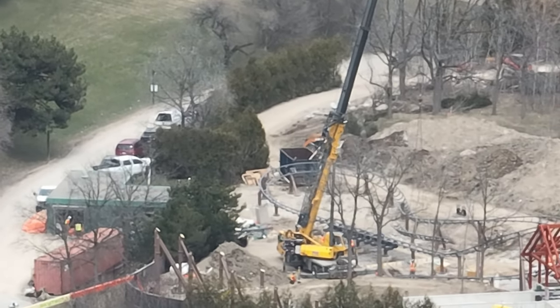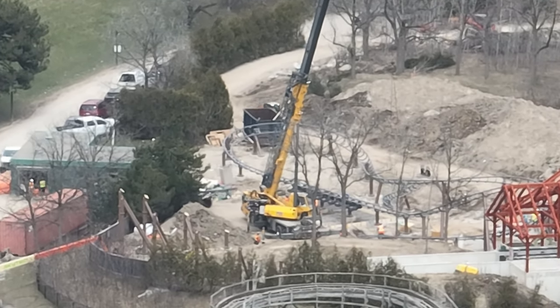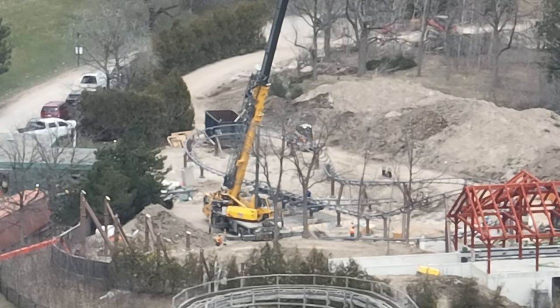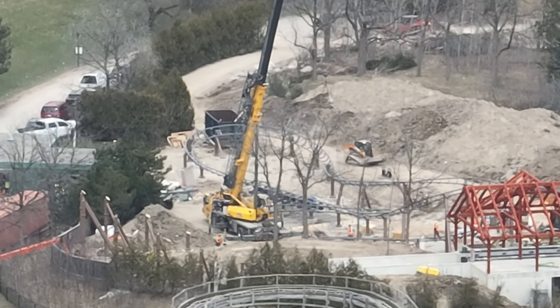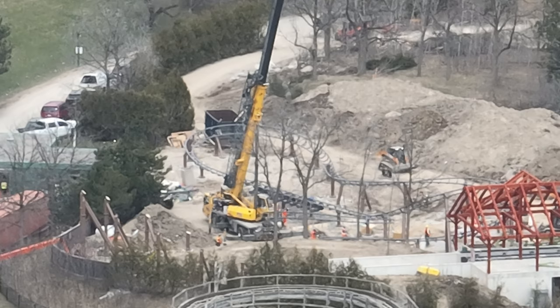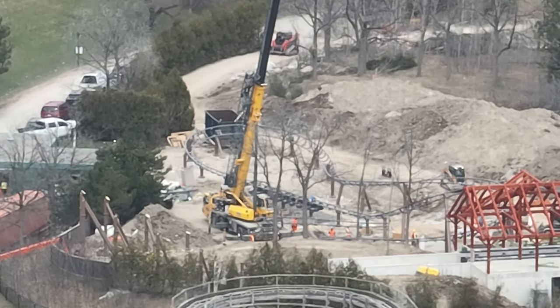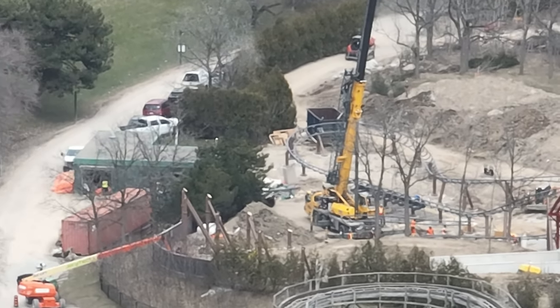Right now you can see in this heavy wind they're lifting one of the final six track pieces — take that very loosely, but I think there's only six left. This was filmed at around 1 p.m. I have a feeling they're going to complete this coaster today if all goes well. Maybe the wind might hold them off.